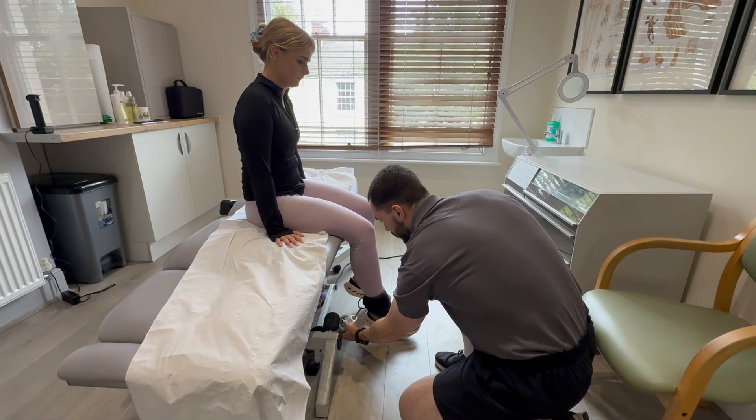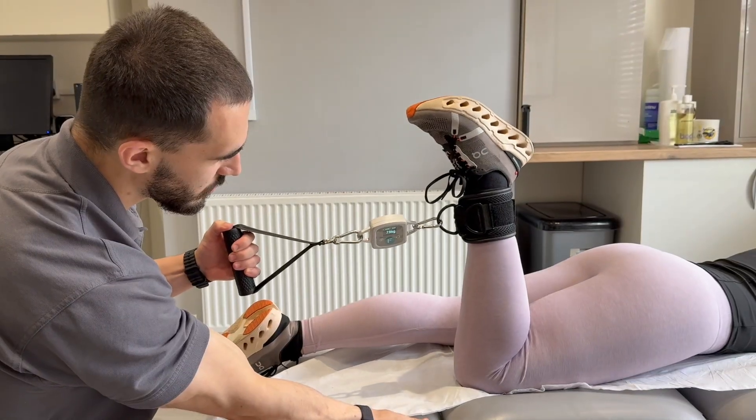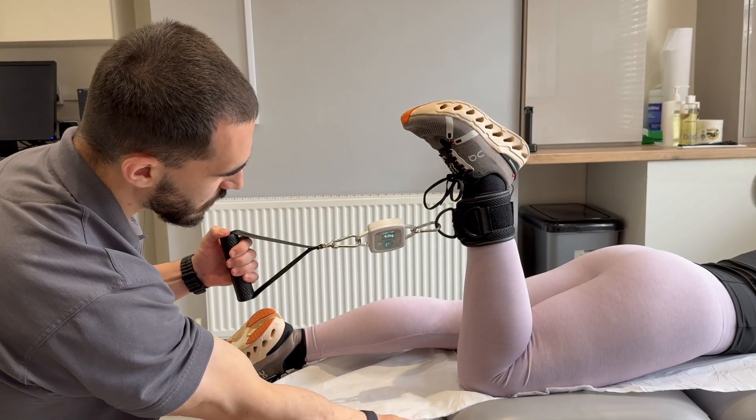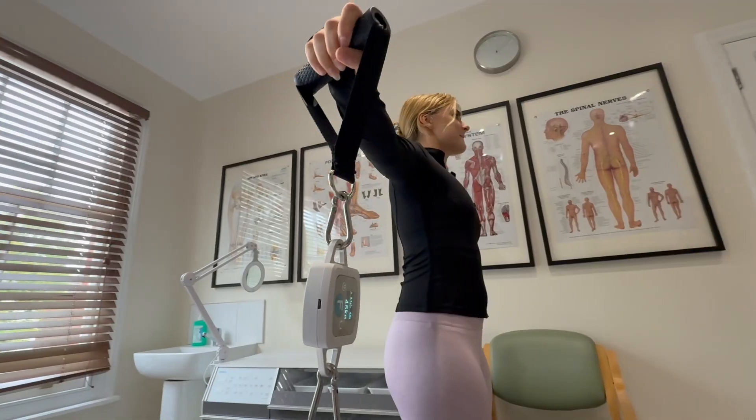To assess strength we use Easy Force, which allows us to measure muscle performance. Whether you're recovering from injury, training for performance or managing a condition, it lets us quantify your progress and tailor your treatment plan.